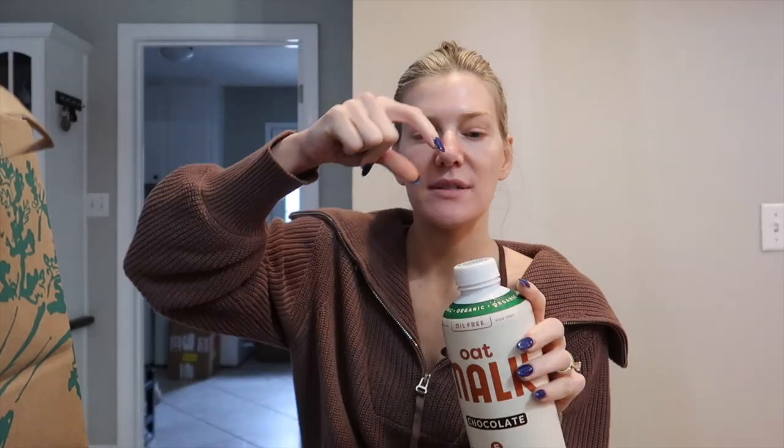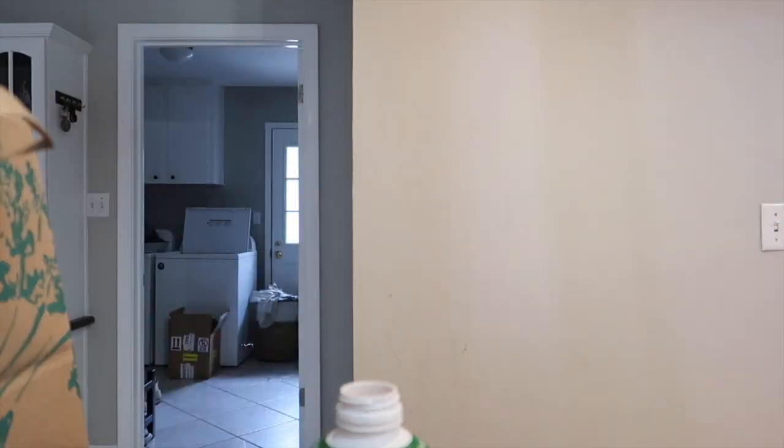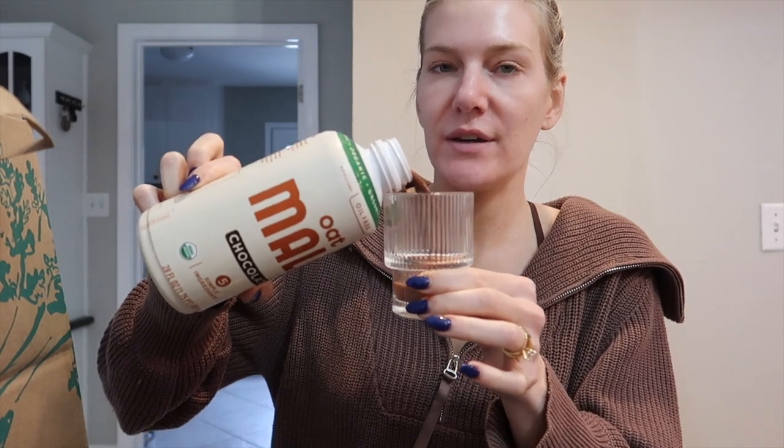If I don't think it's sweet enough — because I love sweet chocolate milk — I'll add some liquid stevia from Trader Joe's. Let's do a taste test live! It smells really good, that is a good start. These cups are from Amazon — I got them for my registry. Oat milk is obviously thicker than almond milk. Let's try it!